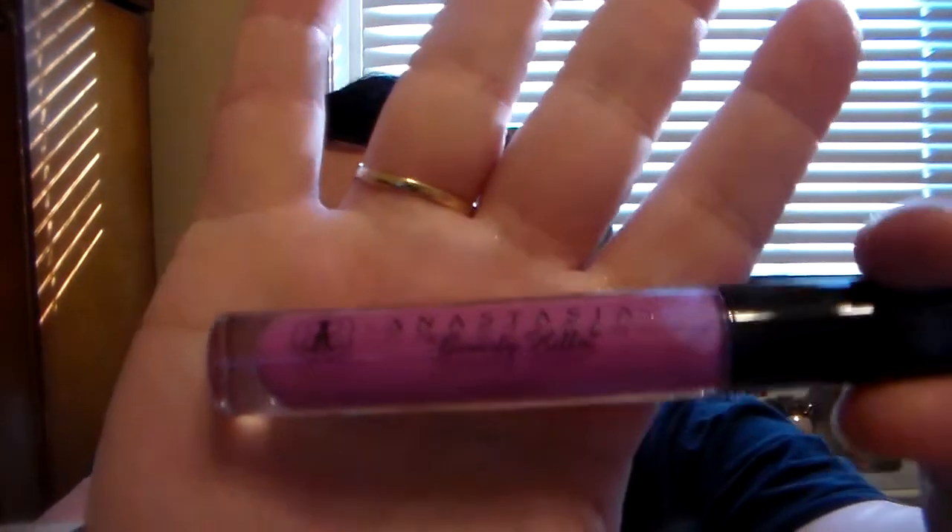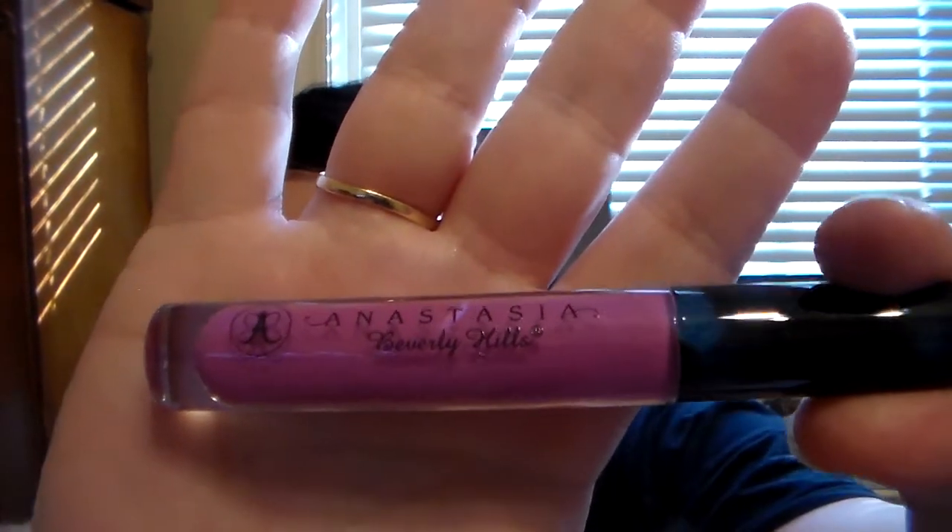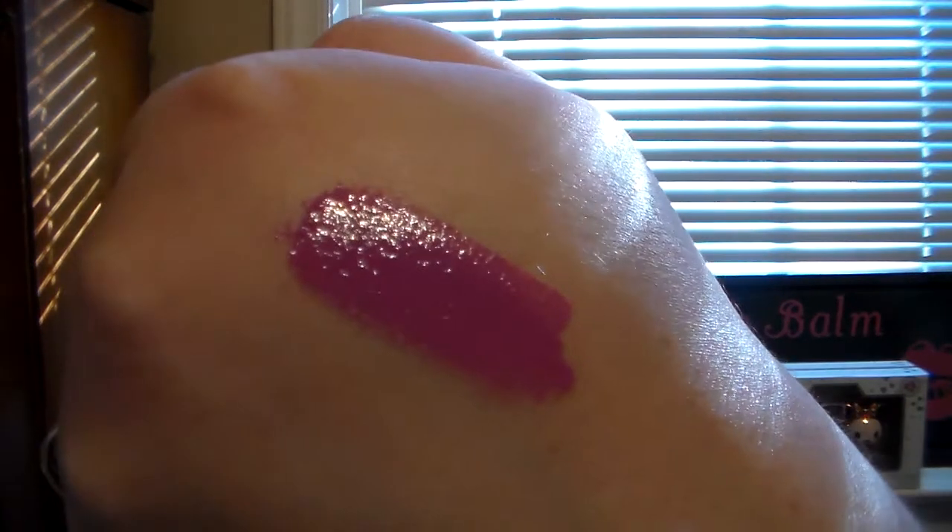I want to open it and show you guys. It is just so beautiful — look at that color. That is so me. I love mauve shades and I love purples. I'm going to swatch it. Oh my goodness, that is gorgeous. Isn't that beautiful? It's almost like the color I have on my lips right now — that's a Revlon shade. I'm so excited to have that because I've always wanted to try something from that brand, lip-wise.